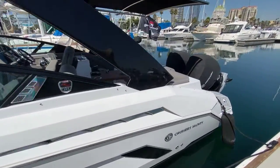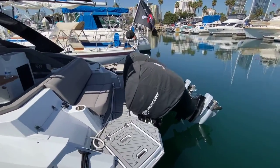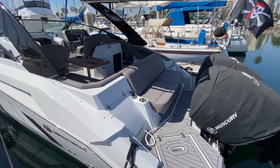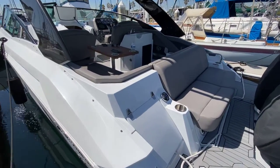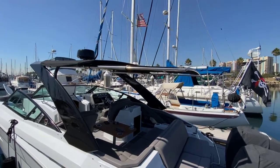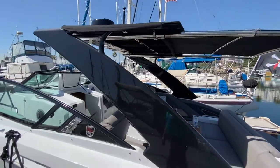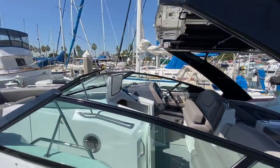This boat with these 350 Verados will run over 54 miles an hour. It's a really fun boat — it hops right up out of the water. You can see the stereo controls back here. I do have the retractable awning out, and that goes all the way in as well.